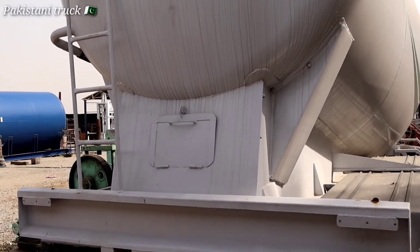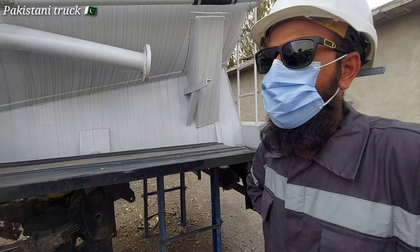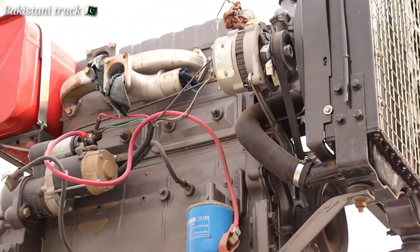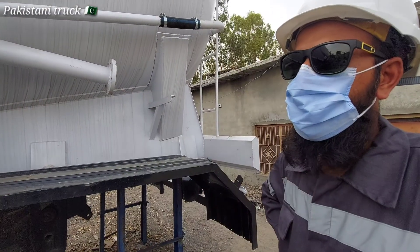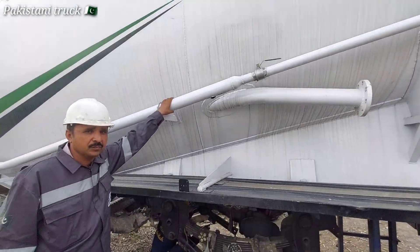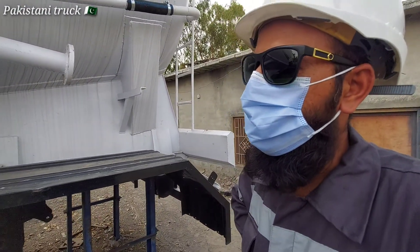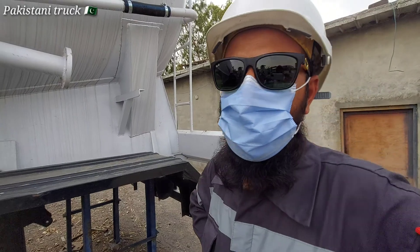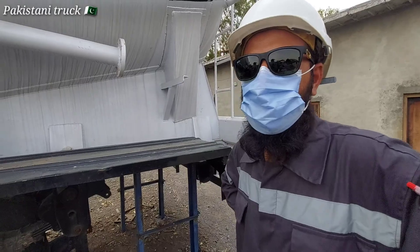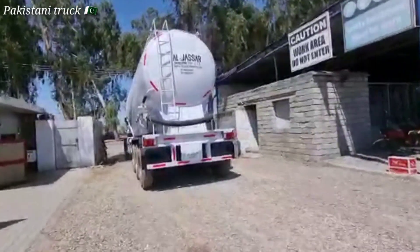If we talk about the price today, the weight is around 325 kg. If someone wants to buy this, it is currently in stock. You will get it for around 50,000 to 60,000. If someone comes through our reference, it will be discounted to 55,000.